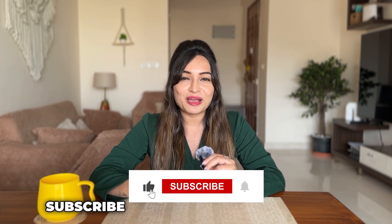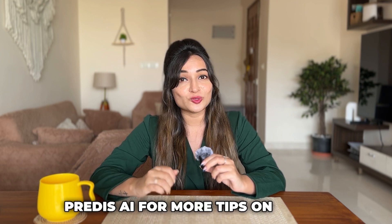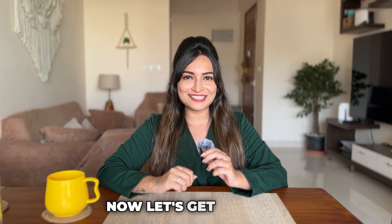Before we dive in, make sure you hit that like button, subscribe, and follow our Instagram at fredis.ai for more tips on social media marketing, e-commerce growth, and all things AI-driven. Now let's get started.